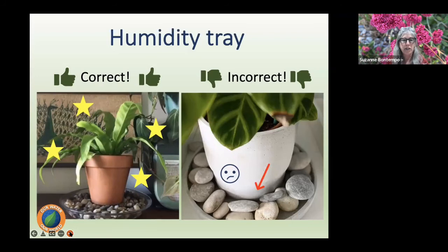Humidity trays are great, especially for orchids. To make one: place pebbles in a glazed or plastic saucer, fill water just to nearly the top of the pebbles, and set the plant on top so the pot never sits in the water. The left picture setup is correct; the right picture is incorrect. When you water and the saucer captures runoff, drain that water out so root systems are never sitting in standing water.